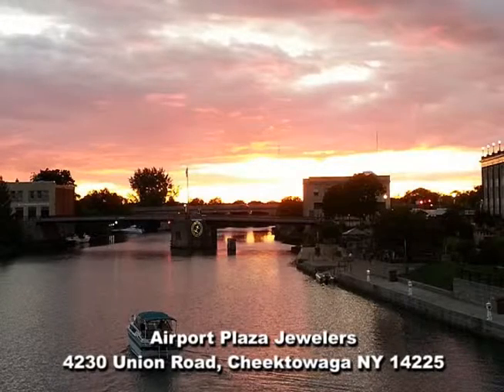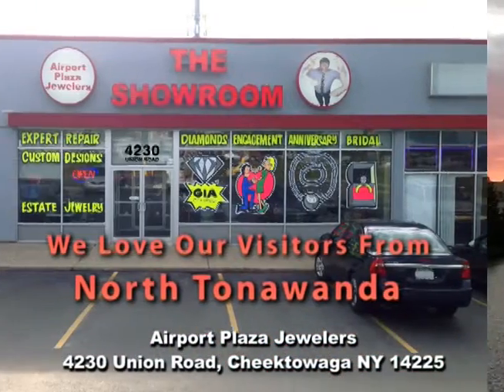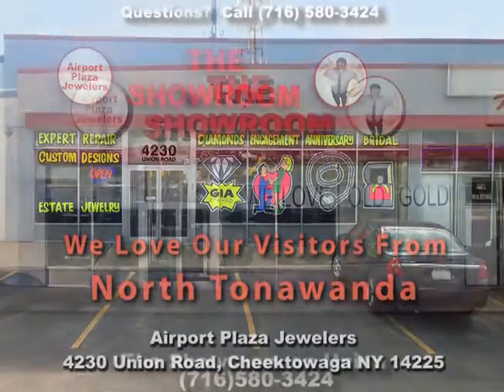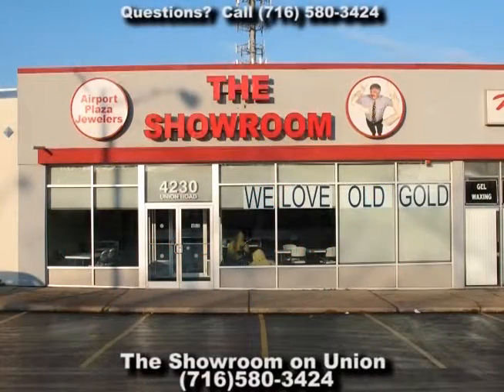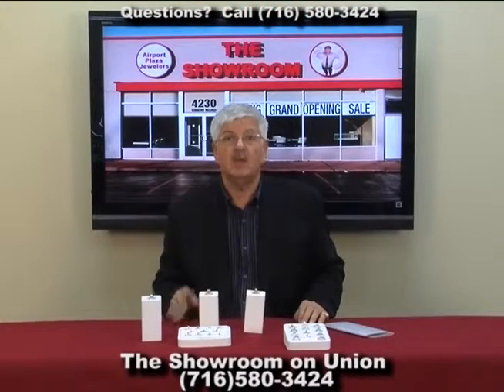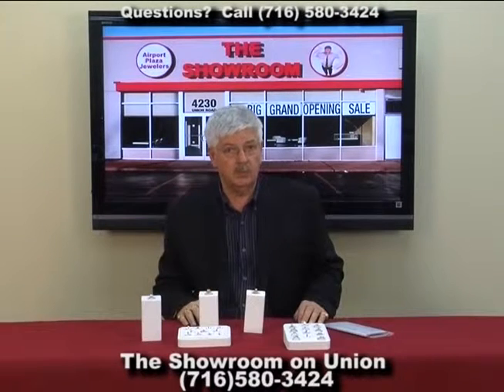If you live or work in North Tonawanda, it's just a short drive to Airport Plaza Jewelers, the kiosk, and the showroom. Hi, Don Hoffman here from Airport Plaza Jewelers, the showroom. That's 4230 Union Road.